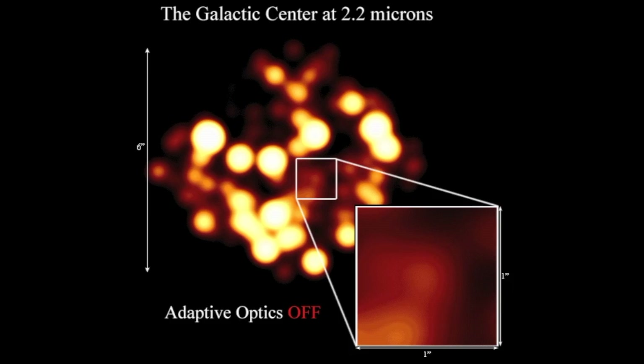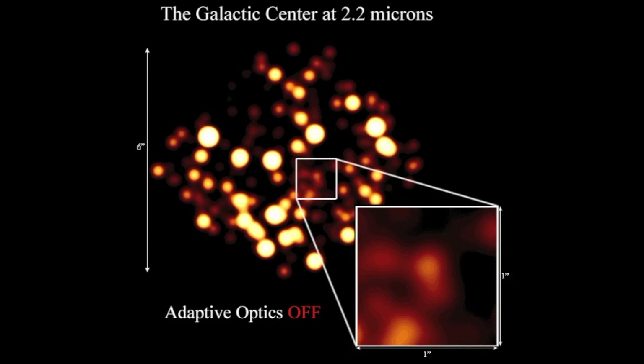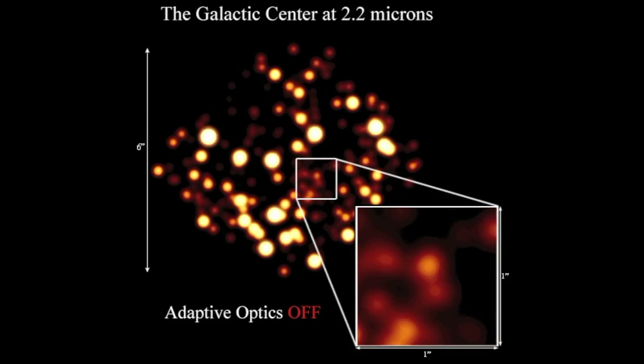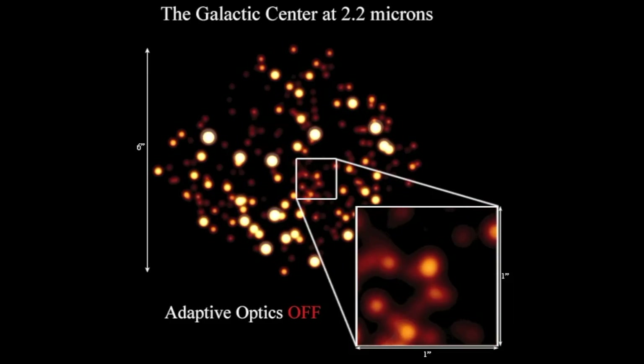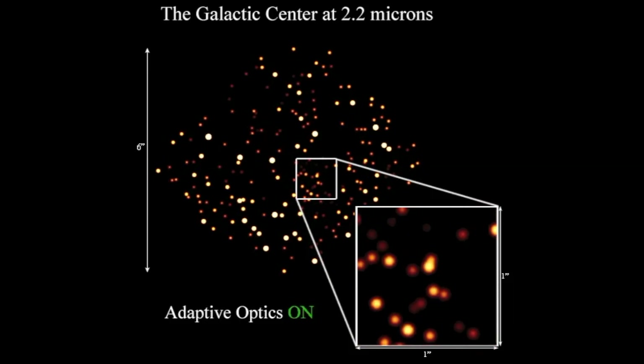It seems that it would be impossible to correct for this, but techniques have been developed quite recently that allow astronomers to do just that. Adaptive optics was first perfected at slightly longer wavelengths than the eye can see, in the near-infrared, or two microns. If you look at a dense cluster of stars — in this case at the galactic center — without adaptive optics, the blurring of the atmosphere bleeds the light from all the stars together into a big mess. If you could somehow correct for the turbulence, the stars would sharpen up and become individually visible, also allowing you to see much deeper and fainter than without the correction.